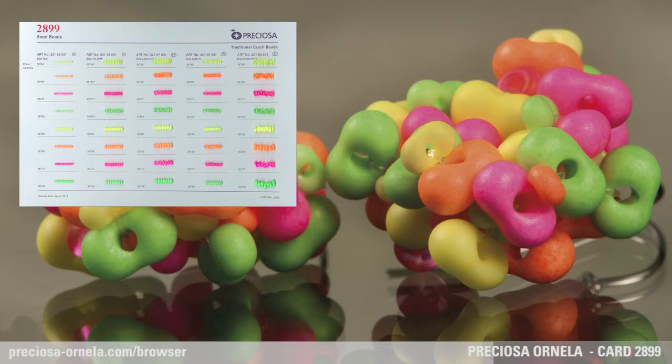From the preziosa product range we have chosen preziosa seed beads, preziosa farfalle, and the preziosa twin. We may even add the pressed preziosa twin and preziosa solo to this selection.